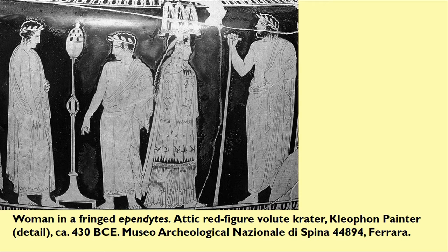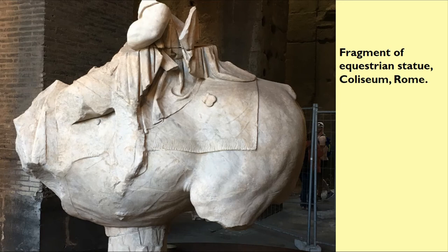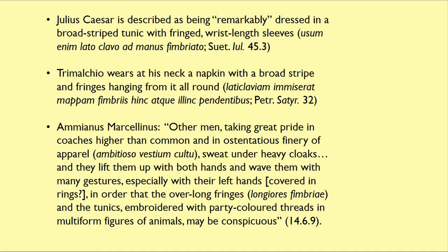Fringes don't seem to have been worn on everyday clothing much in the Roman world. Fringe is spoken of as occurring on blankets by Varro, the Elder Pliny, and Celsus, and is sometimes seen in Roman art — this is a fragment of an equestrian statue in the Colosseum, and the fringe runs along the lower edge. To my knowledge, there are only three occurrences in Roman literature of fringe as a fashion item. Julius Caesar was described as remarkably dressed in a broad-striped tunic with fringed wrist-length sleeves. The upstart Trimalchio wears at his neck a napkin with a broad stripe and fringes hanging from it all around, in Petronius's Satyricon 32.